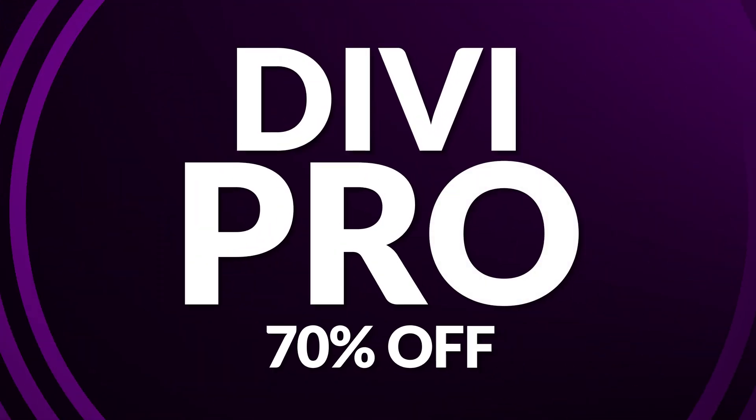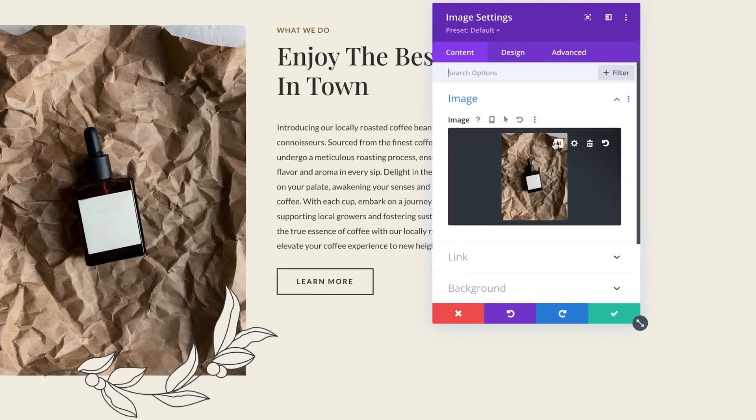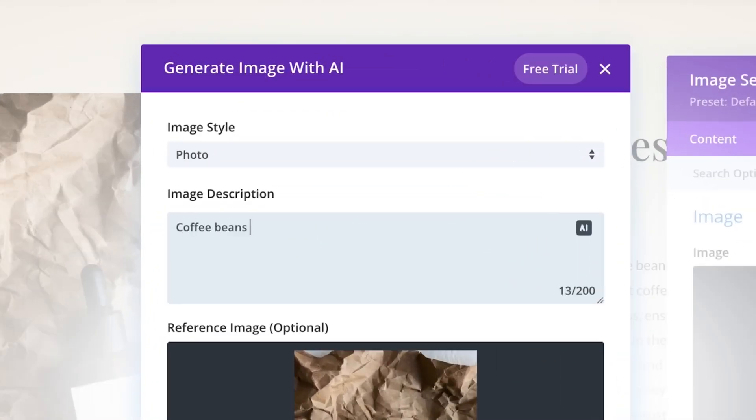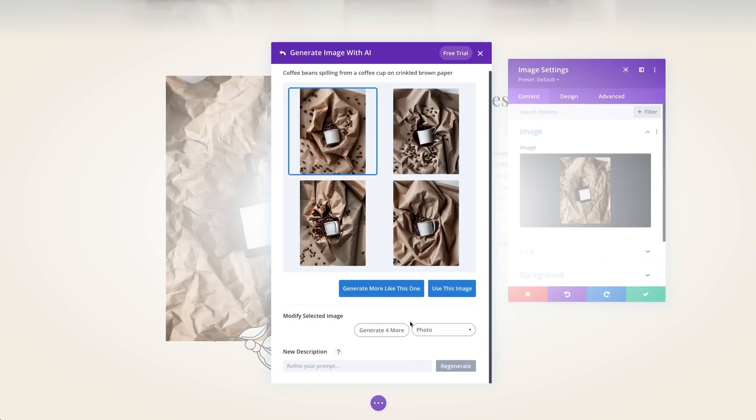First off, we have Divi Pro, which you can get for 70% off during the sale. Divi Pro takes web design to new heights, offering tools that make you wonder how you ever managed without them. For starters, you get Divi Visual Builder that lets you craft stunning websites with a simple drag-and-drop interface. No coding required, just pure creativity unleashed.